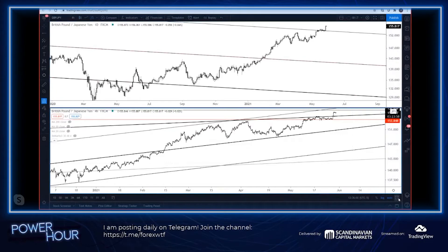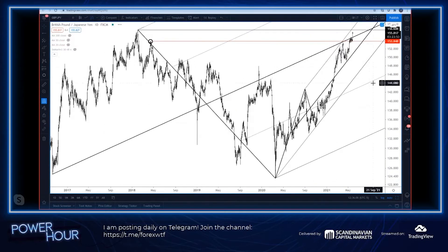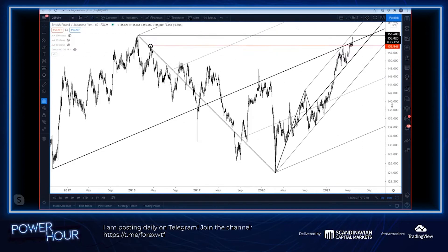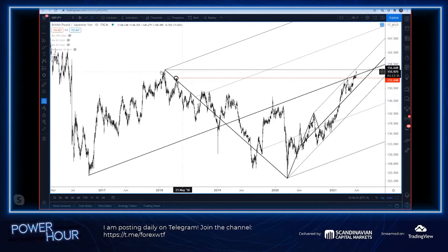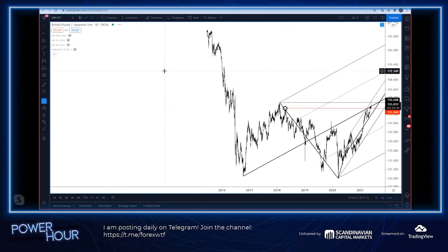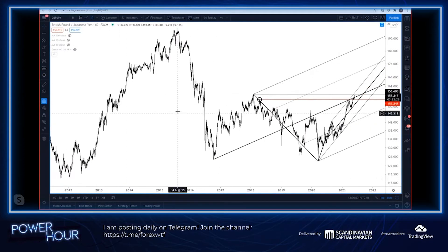Pound/Yen continues to march along higher. At this point, the obvious level to take out is going to be the February 2018 high. If you get above that, watch for channel resistance, which is a little bit higher — about 157.30 or so, looks to be about 40 pips or so above this level. The 2018 high of course is going to increase slightly each day.